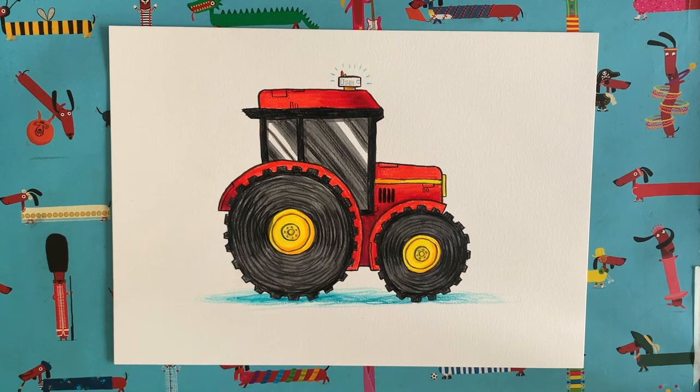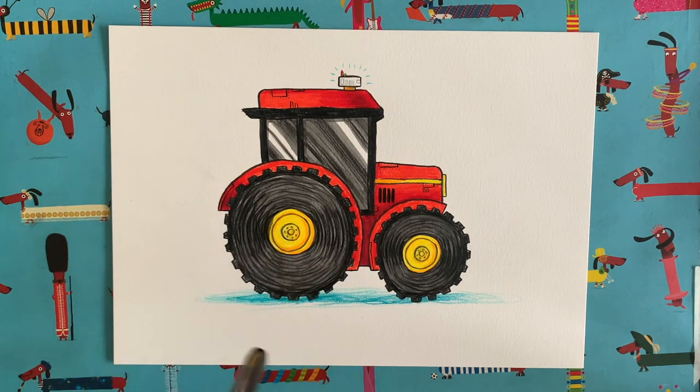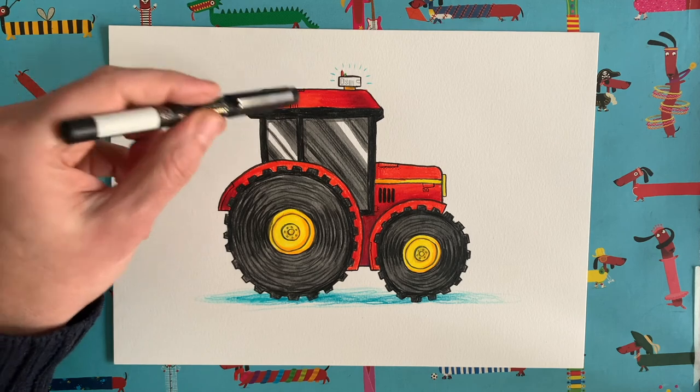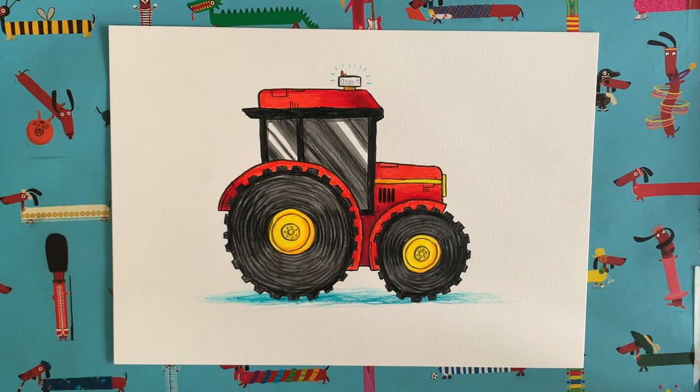There we go — there is my finished tractor! I went for red — that's my favourite colour. I've added lines going around the tires to make them look more tire-like, adding a bit of texture. I've also added lots of little details to bits and pieces of the tractor — little rectangles with dots around them — just to make it look a bit more machine-like. It's really fun to do that, you can just make it up as you go.